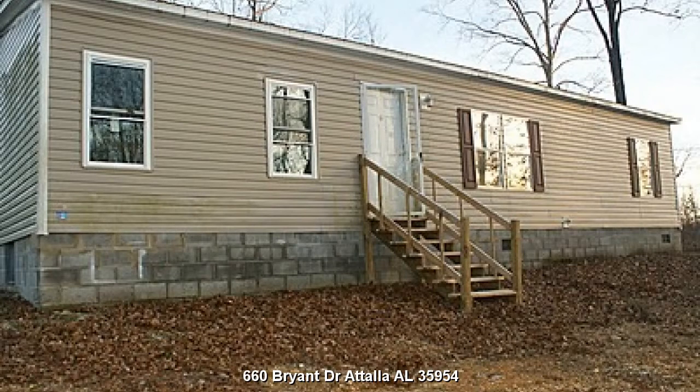A 3 bedroom, 3 bath home located at 660 Bryant Drive, Tallah, Alabama 35954.